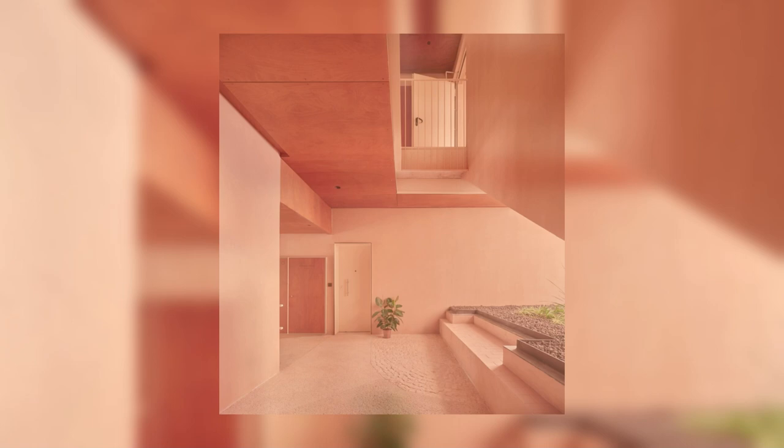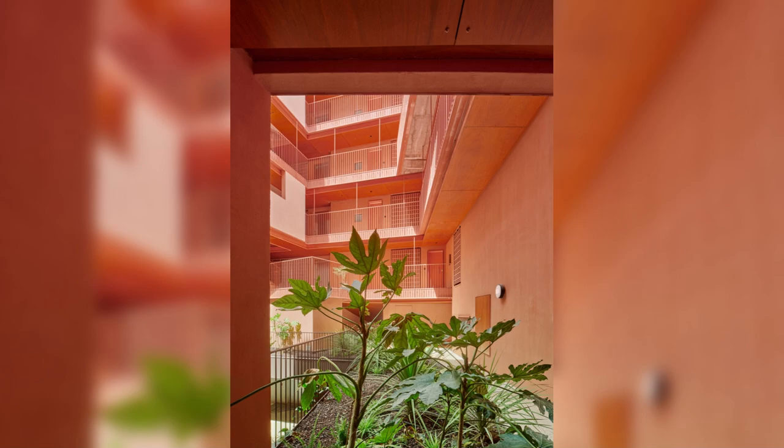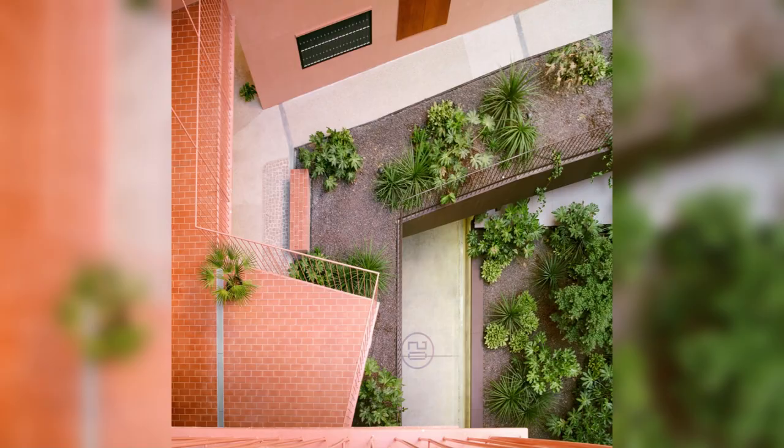The solution for the floor plan of the 102 dwellings is conditioned by the search for cross-ventilation and by the desire to give each dwelling views of the street space from its living area.